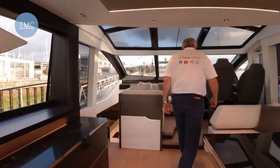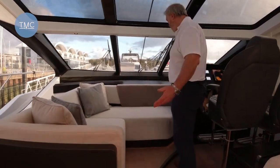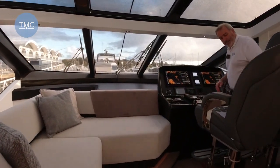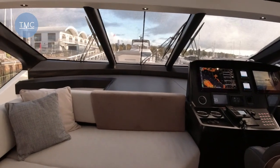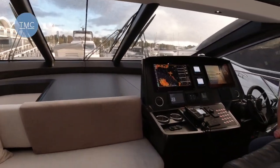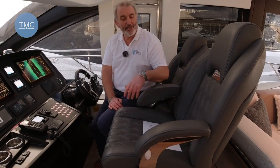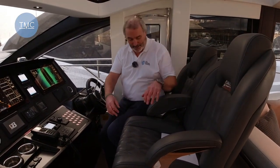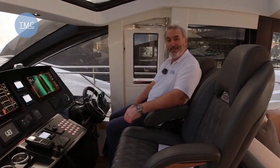Moving forward, here we've got another socialising area, also an area for when you're underway. The L-shaped seating gives seating for three or four people, and then two seats up at the helm. Now this helm really is something — the first thing that strikes you are these beautiful seats, just look at the detailed stitching, the diamonds, this amazing headrest — and they are staggeringly comfortable; I'd very happily sit here for hours.